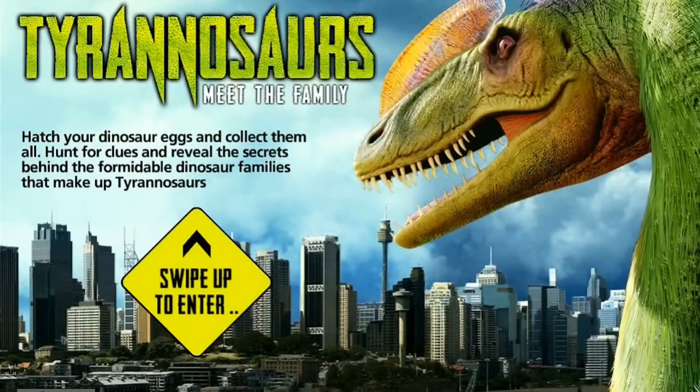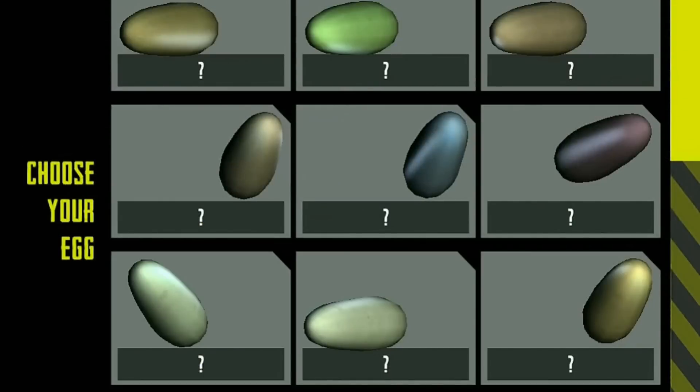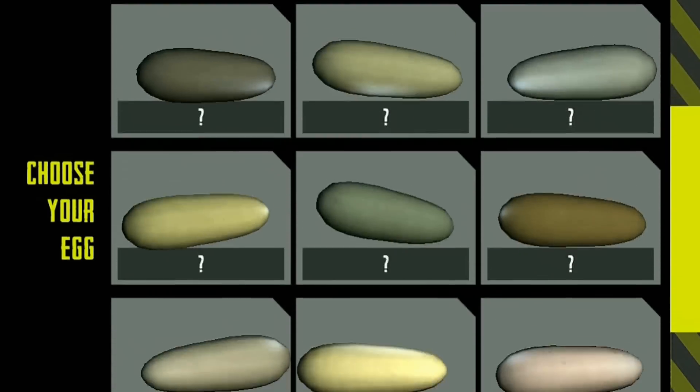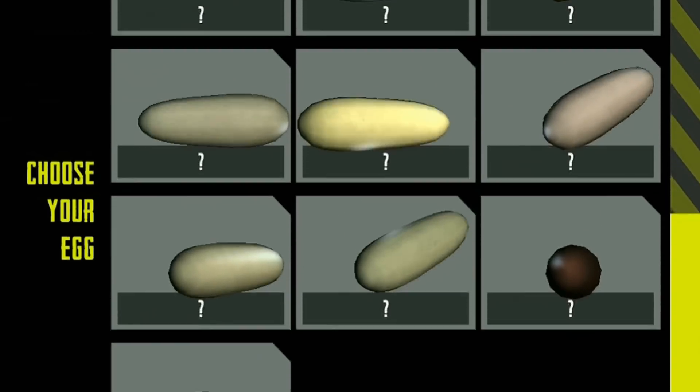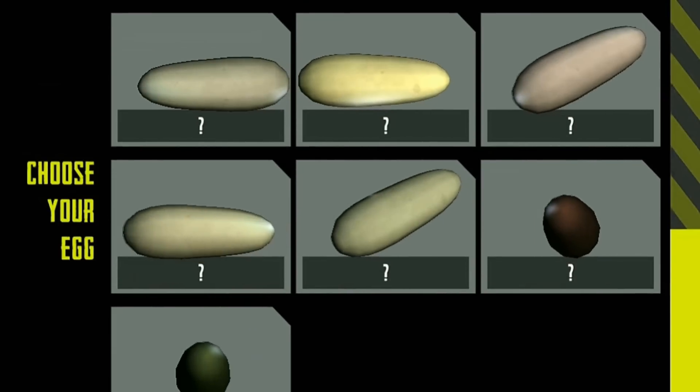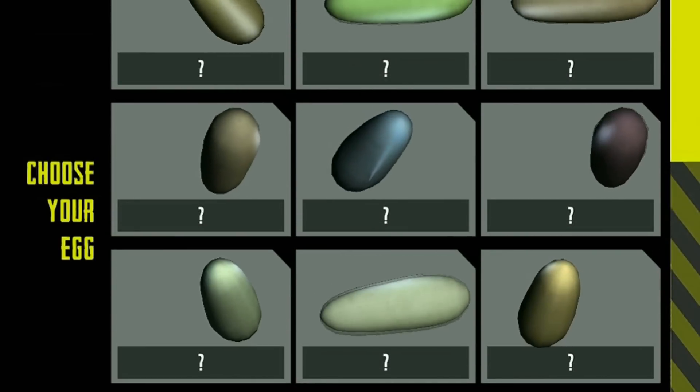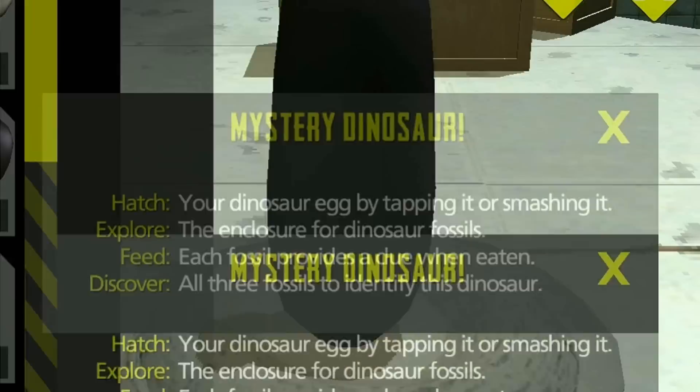And he's here. That's Sydney, Australia in the background, and we're gonna swipe up and get to it. This is kind of like a learning app, if you will. It goes along with the exhibit that's going on right now at the Australian Museum — started last November, and it's still going on right now. So let's select a mystery egg to get going here.